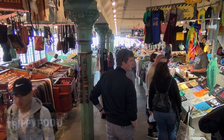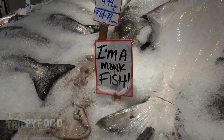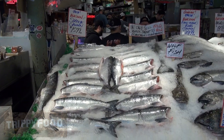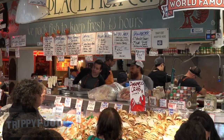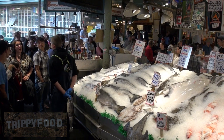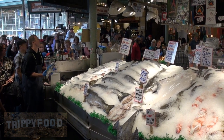That was awesome, thank you. Right now we're standing in front of Pike Place Fish Company, which is probably the most famous part of this whole place. That's where they throw their fish around. It's kind of quiet right now, but it looks like the crowd's gathering for a fish throw. Maybe we can catch a mackerel or a halibut or something like that. Here we go!